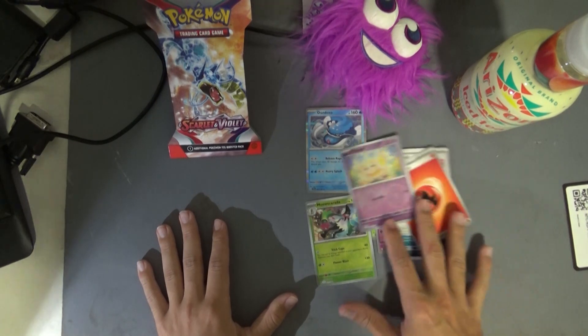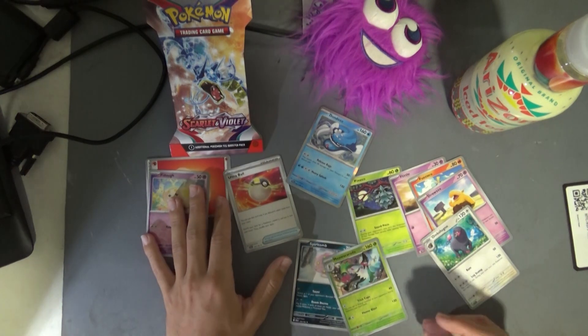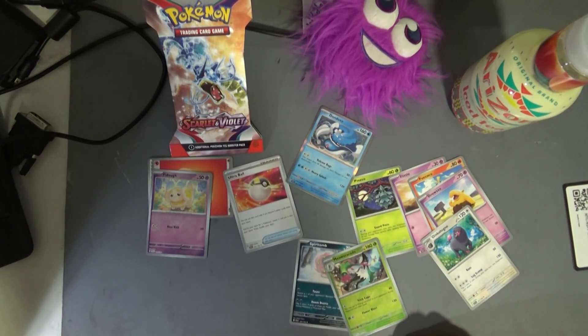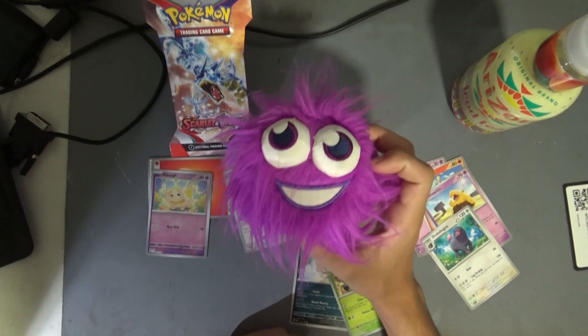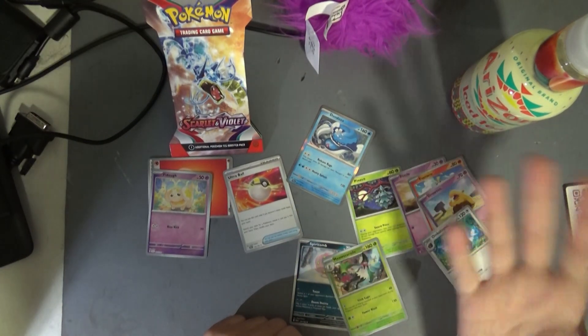Yeah, this was rubbish. Anyway, that was a waste of money, even though I got a good rare — I mean, it's holo, so that's cool I suppose. The greatest thing I got today was this weird Moshi Monster thing. So thank you guys for watching, make sure to like, comment and subscribe. I'm probably never going to open Pokemon cards again, but anyway, goodbye.